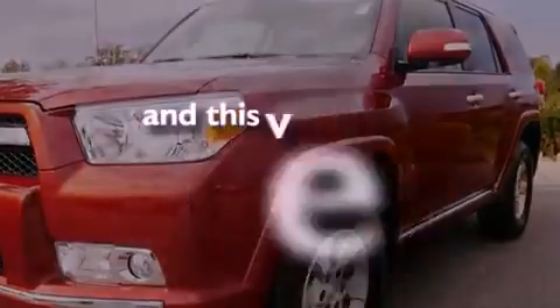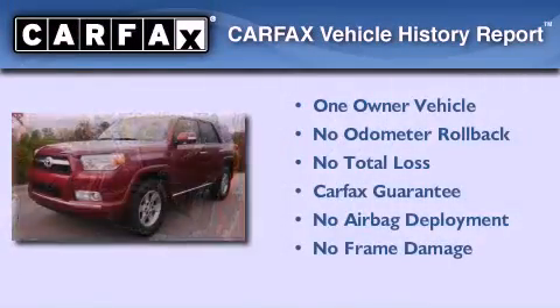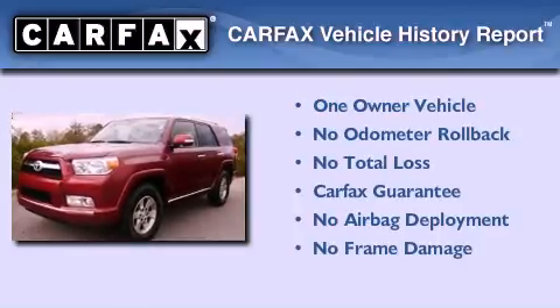This vehicle has fewer than 3,000 miles on the odometer. This SUV has had only one owner, and it qualifies for the Carfax buy-back guarantee.